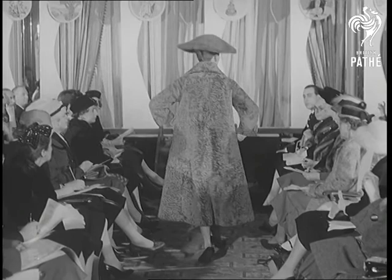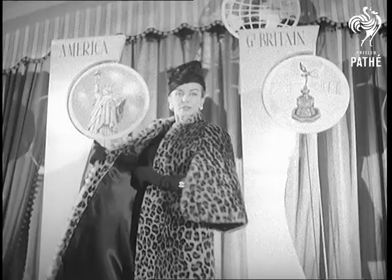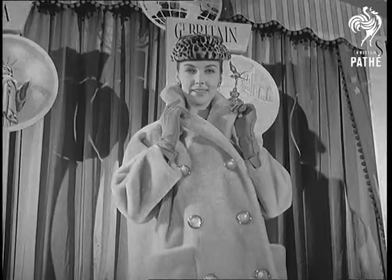Nobody expects a fur coat to be cheap, but a London store demonstrates that it is possible to be smart at a price which doesn't even run into three figures. This leopard stencil beaver lamb sells at 50 guineas, for example. And so does this honey blonde creation by Jacques Grieffer, also in beaver lamb.